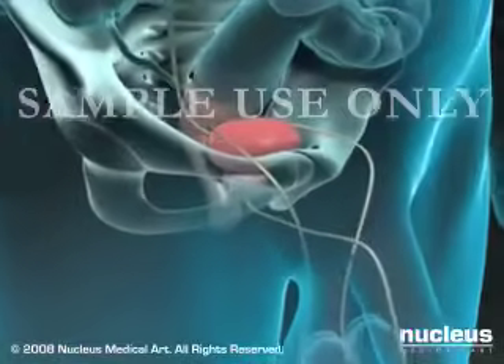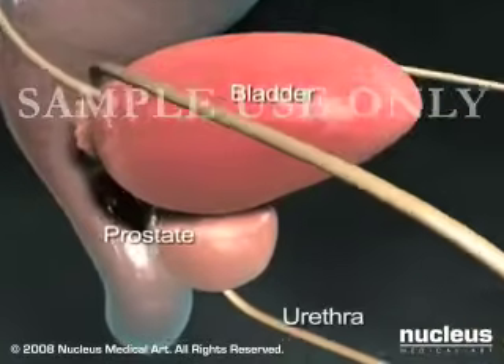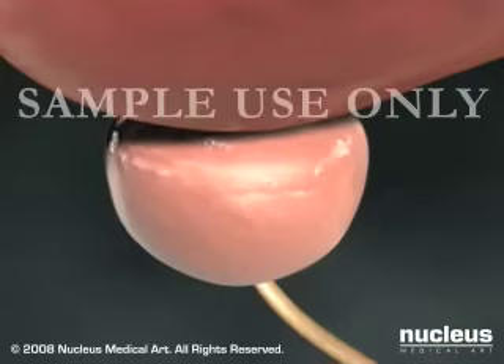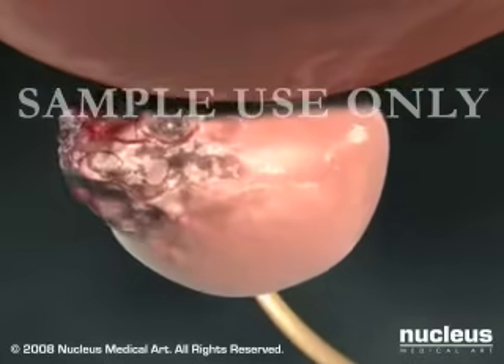The prostate gland is a walnut-sized gland in men. It is located at the base of the bladder and wraps around the urethra. Cancer of the prostate is one of the most common types of cancer in men.